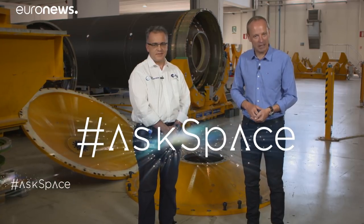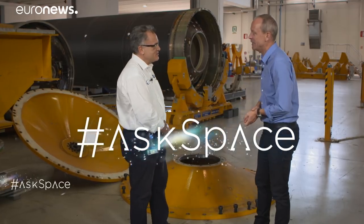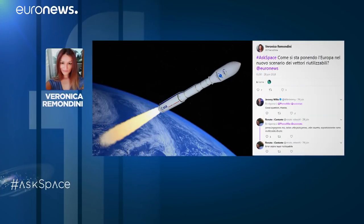And now to the part of the show where we take your questions about the universe and put them to the experts using the hashtag AskSpace. We're here inside the Avio rocket factory with Giorgio Tomino from ESA. Giorgio, we had a question from Veronica Rimondini: she would like to know to what extent we're introducing the concept of reusability into rockets in Europe.